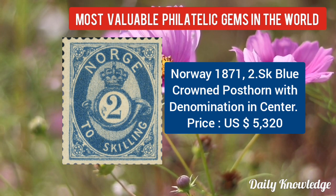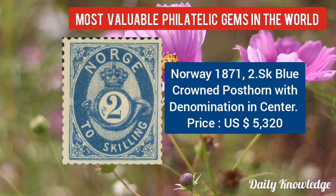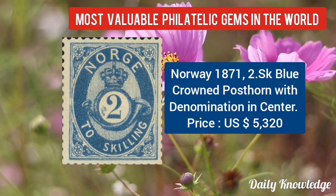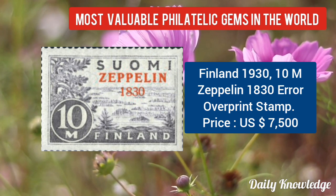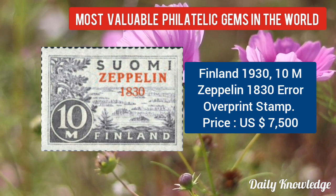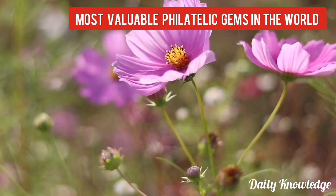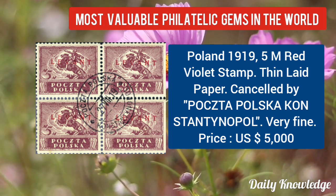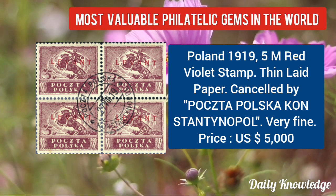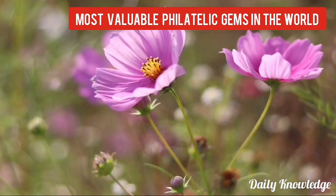Norway 1871, 2SK blue crowned post horn with denomination in the center. England 1930, 10M Zeppelin 1830 error overprint stamp. Poland 1919, 5M red-violet stamp on thin laid paper — cancelled and verified.